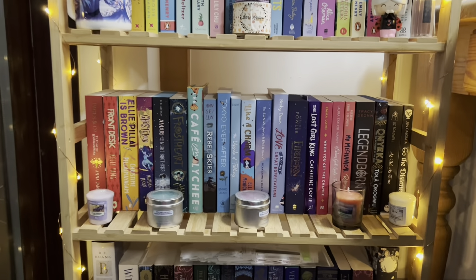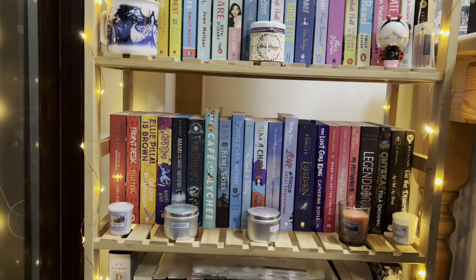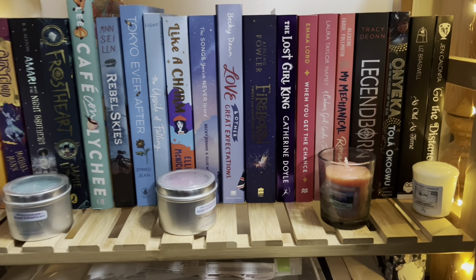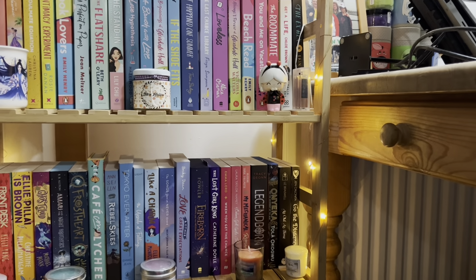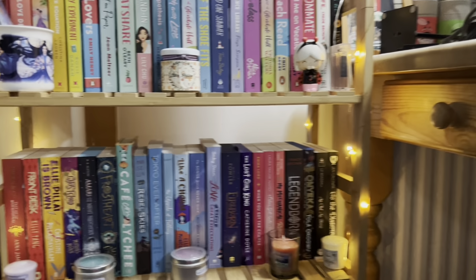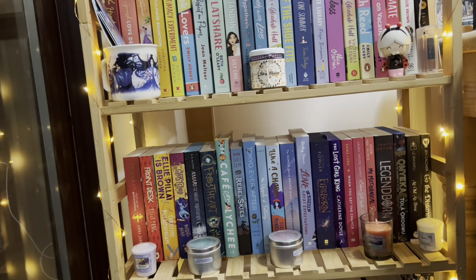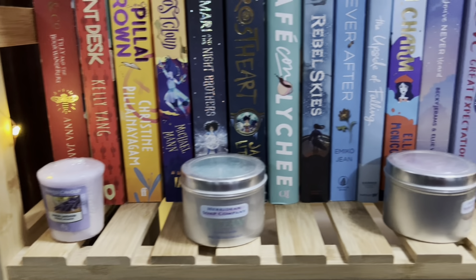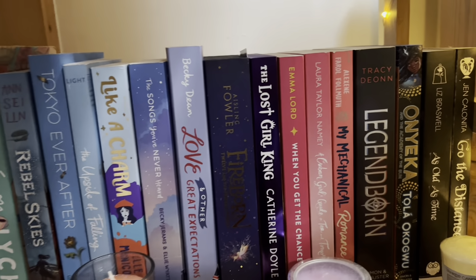Then we go down another shelf — this is my YA and middle grade shelf. Again attempting a rainbow because I just love rainbows, but I have a disproportionate number of black books in this area and so I don't totally love the aesthetic of this shelf. It's not a perfect rainbow obviously but it's not too bad, and the YA and middle grades are just mixed up in there. I have some candles along here as well — I own quite a lot of candles and wax melts. These should be the other way around though, so we'll just sort that out while we're here.